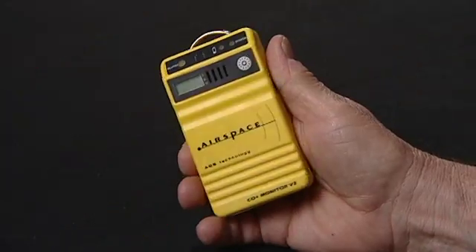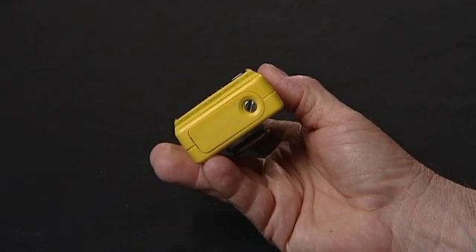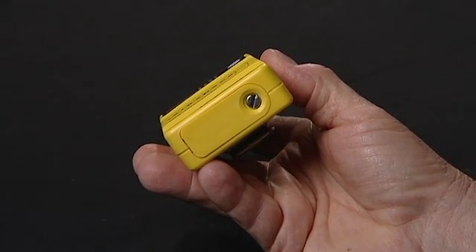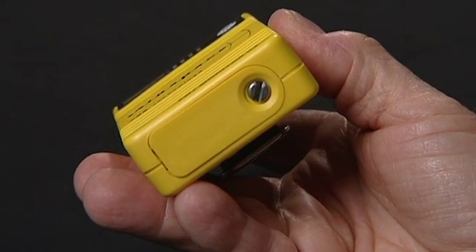The power switch is mounted on the side — it's recessed so it stays protected. It only takes two AA batteries, which slide in the bottom. A set of batteries will last about 40 days if the monitor is left on 24/7.